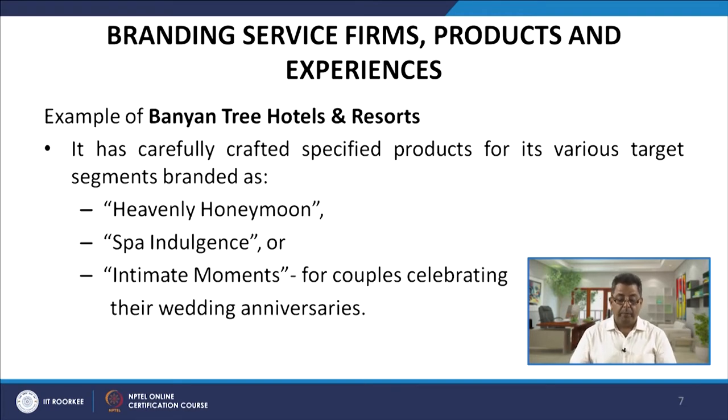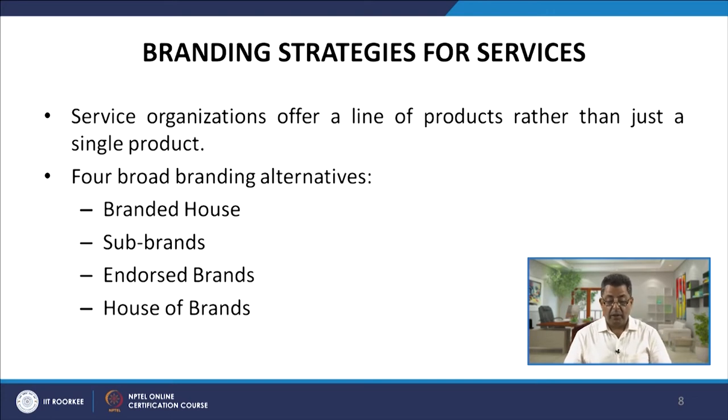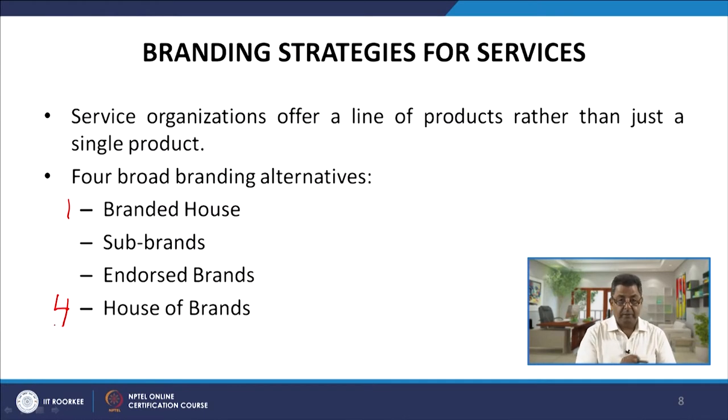Let us look at the example of Bunny and Tree Hotels and Resorts, which has carefully crafted specific products for its various target segments. Service organizations offer a line of products rather than just a single product. There are four broad branding alternatives, starting from branded house to house of brands, with sub-brands and endorsed brands in between.